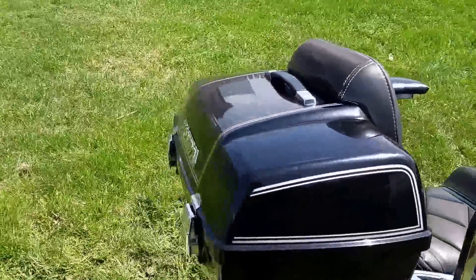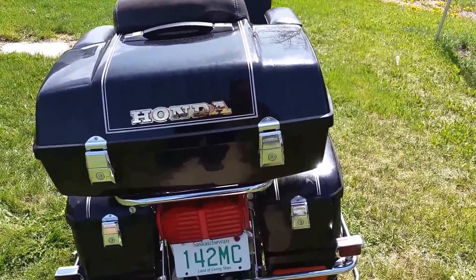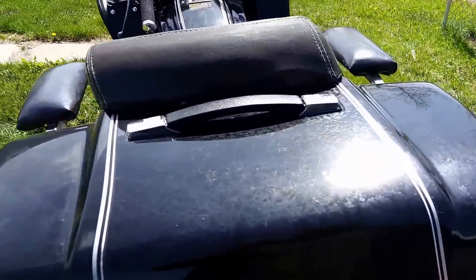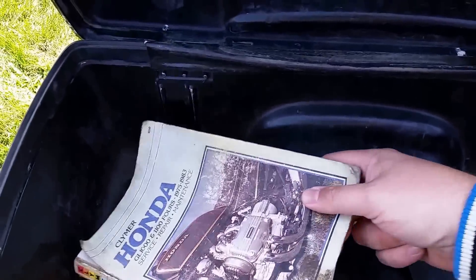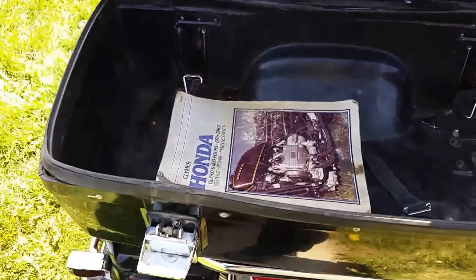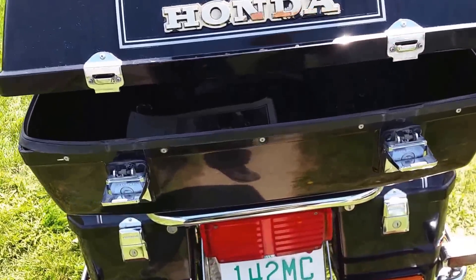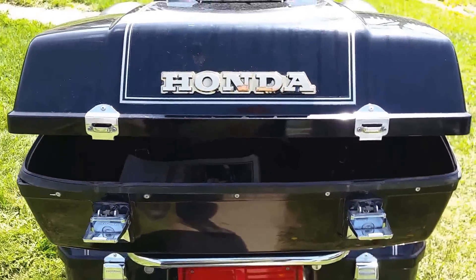This is a neat little luggage carrier. Let me find my keys here — it's locked so it didn't come off or anything. There's a service repair manual in there, which will come in handy, along with straps and everything. I can't get that back on right — I'll have to do that afterwards.